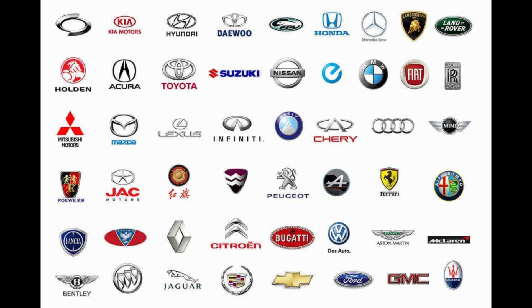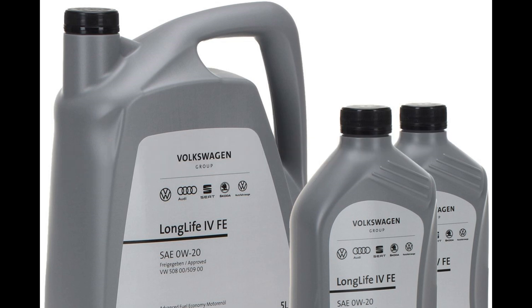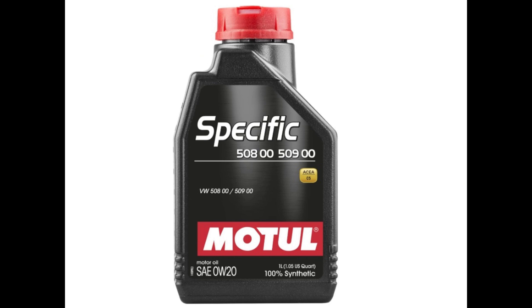In addition to these standards, certain automobile manufacturers issue additional requirements named after manufacturer-specific standards. For example, VW 509 00 approval is for modern, fuel-efficient diesel engines with and without long-life service. It is not backward-compatible with older specifications.